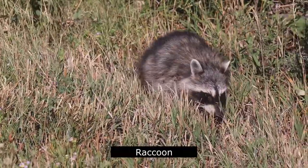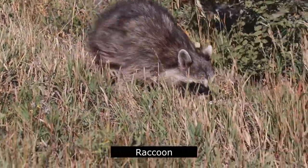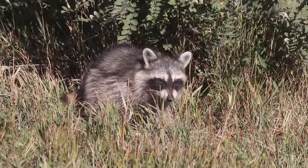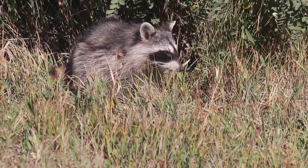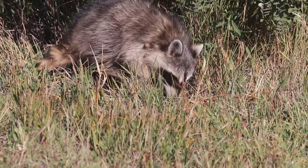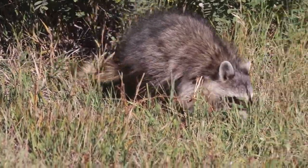Often referred to as the Masked Bandit, the raccoon is renowned for its nocturnal raids of garbage cans and dumpsters. Its regular diet consists of fish, frogs, crayfish, small rodents, nuts, fruits, and birds' eggs.